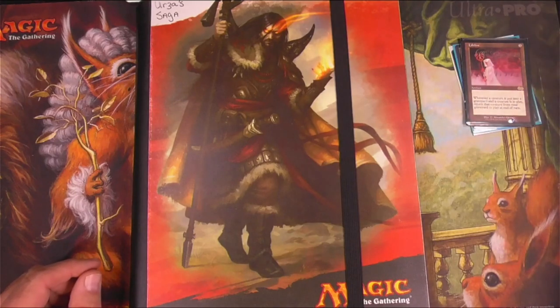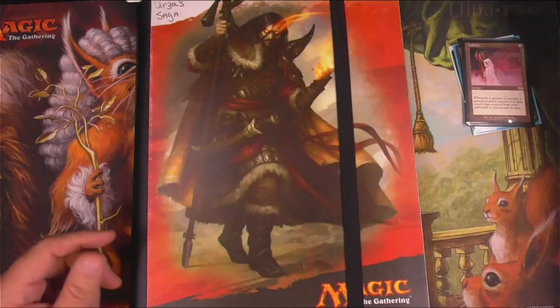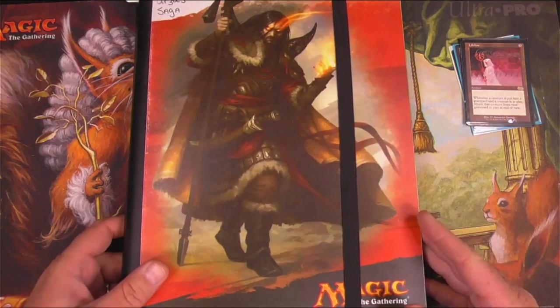Part of that collection were eight Alpha Black Vices, of which I only have one left. Sad for me — I sold them for quite a bit less than what they are now, so there's one left.